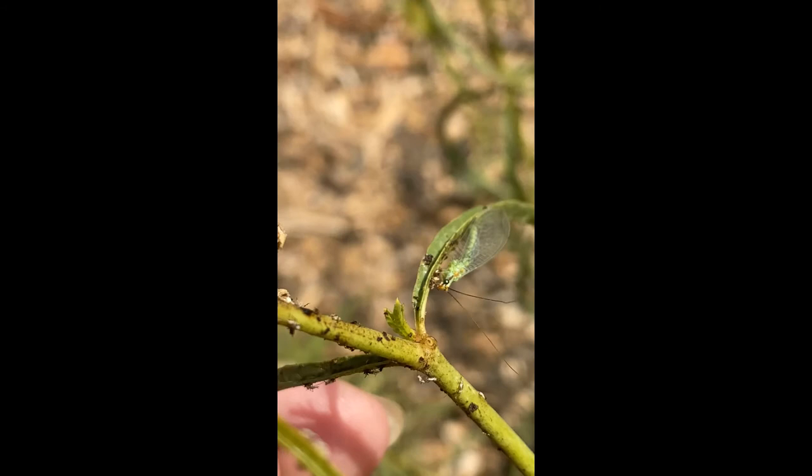In other words, the bad bugs are bait for the good bugs. Lacewings can be brown or green, but will have the same body and wing shape.